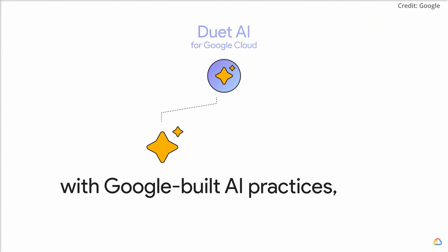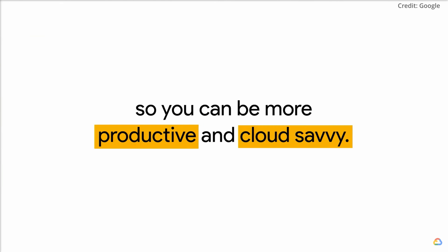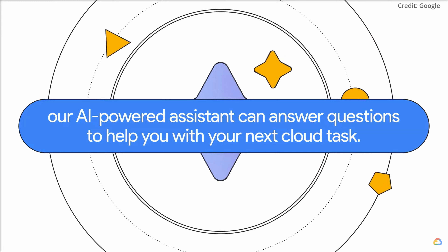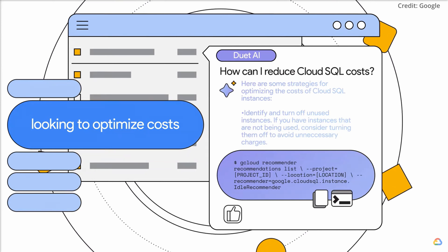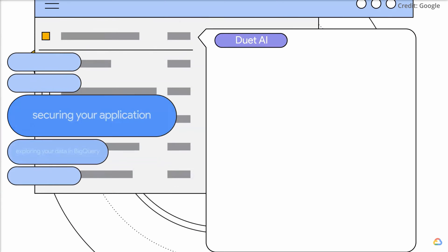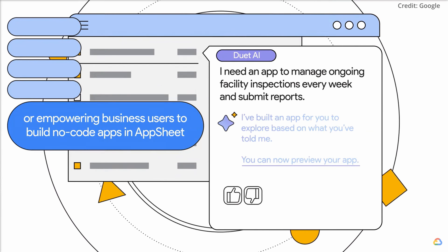Duet AI, Google's universal chatbot for Google Workspace and Google Cloud, is now available to a broader audience. This AI software assists users in programming and content creation within Google Docs, Sheets, and Slides. Businesses can now access Duet AI in the workspace at a cost of $30 per user. It is important to note that no personal or company data is used to train this AI, ensuring privacy and security. To date, Duet AI has amassed over 1 million users.